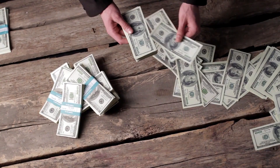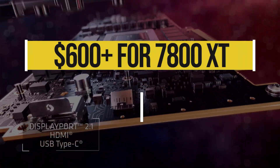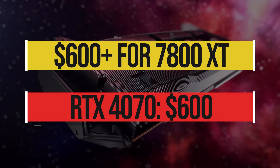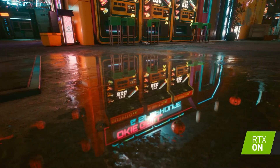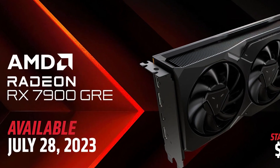But the problem for AMD was to determine its correct pricing. If it priced the card above $600, which is the official MSRP of the 4070, there was no reason for anyone to consider a GPU that is only beating the 4070 by a small margin for a higher price — not to mention the significant uplift of the ADA card in ray tracing. Therefore, AMD decided to rename the 7800 XT and launched it as the 7900 GRE.